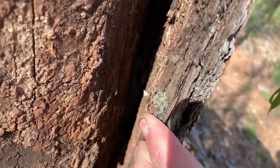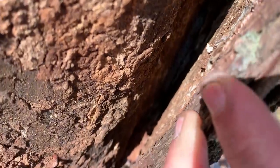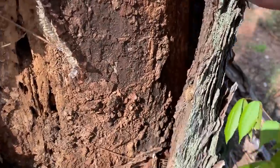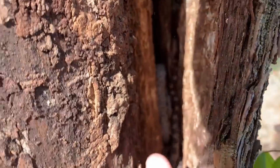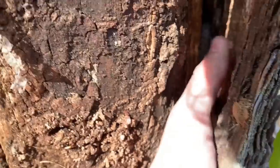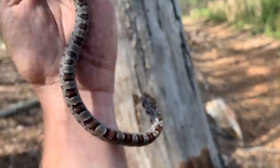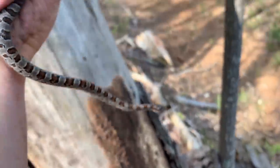We've got two baby corn snakes behind this bark. I'm going to see if I can grab one — I don't want to pull the bark off if we don't have to. I got one of them. There we go — that's a nice corn snake, and we didn't even have to pull the bark off.